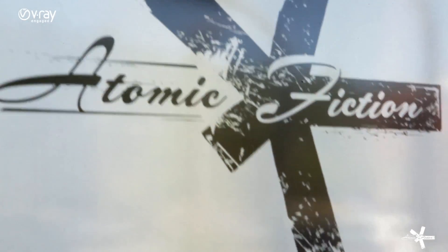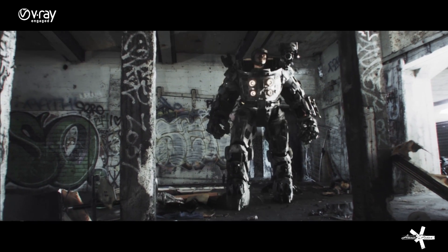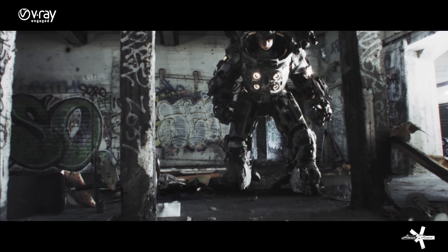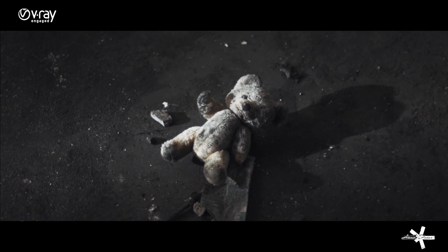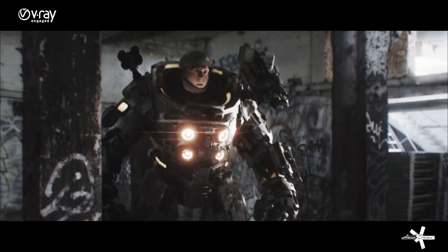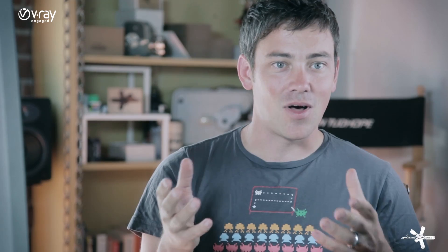Here at Atomic Fiction we actually do a pretty broad range of visual effects. We started out wanting to be a character company and do digital humans, and that's really where we put a lot of our R&D focus. As we've been building our digital humans pipeline and amassing a bunch of knowledge, shader settings, and really a foundation for making a human that is completely believable and indistinguishable from reality,